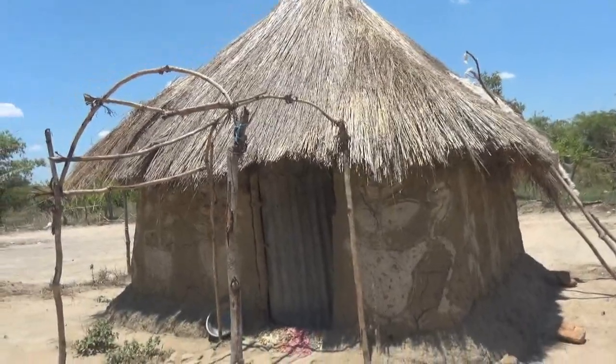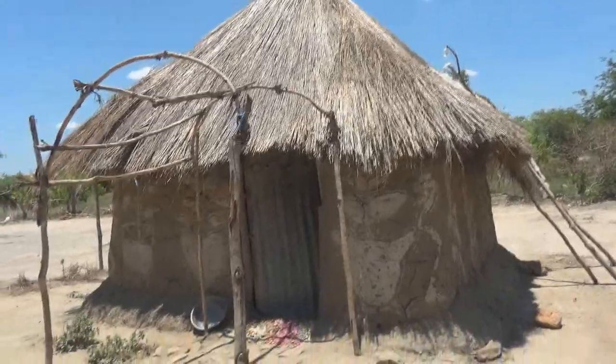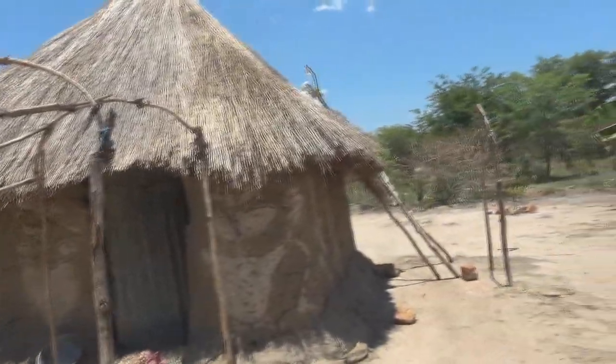So, a household. This is a household, one of the villages in Mwazi district. This village is in Kayuni.